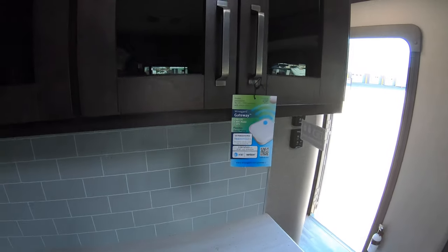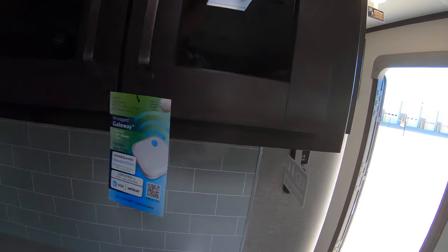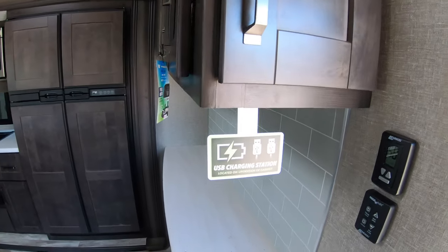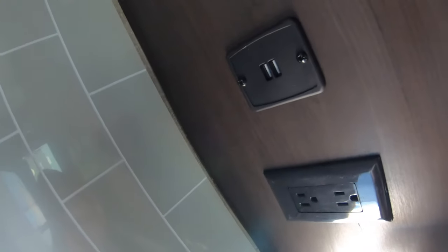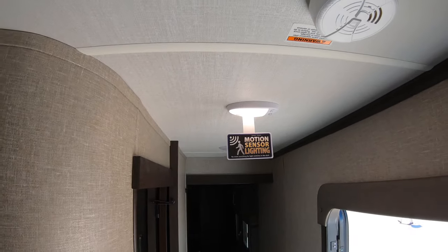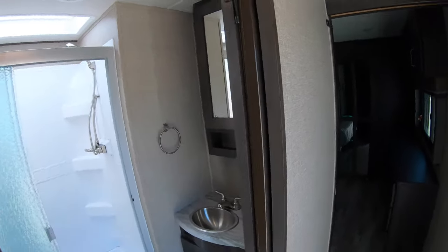This also comes pre-wired for Wi-Fi, so you can get a router and hook everything up. It has a USB charging station right underneath this cabinet, along with 110 outlets and motion-activated lights that come on automatically when you walk in and out.